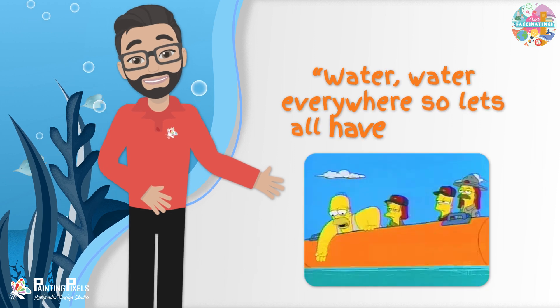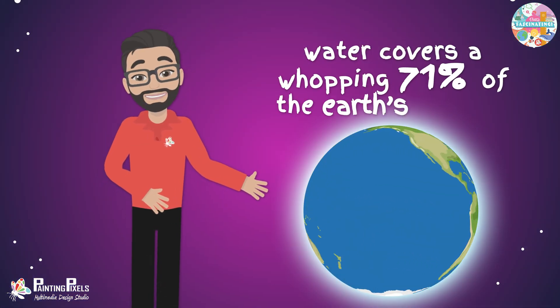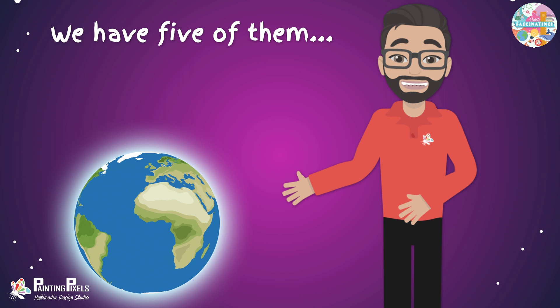Water is certainly in a lot of places. In fact, water covers a whopping 71% of the Earth's surface, and oceans account for a lot of that, as they are the largest bodies of water on Earth — and we have five of them.